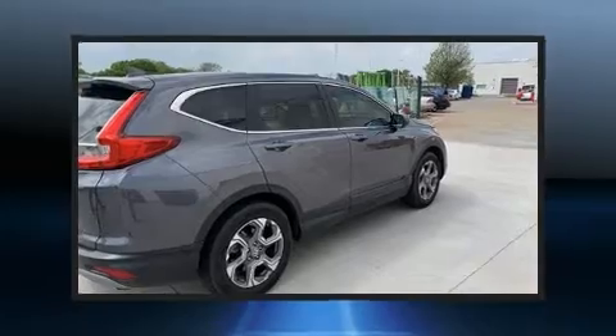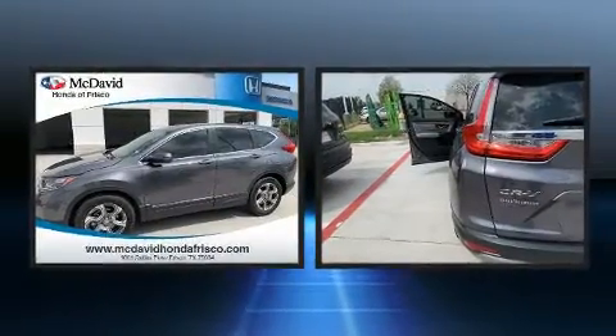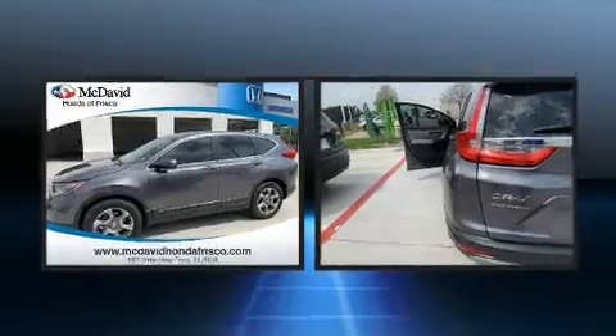Introducing the 2018 Honda CR-V. With less than 20,000 miles on the odometer, this four-door sport utility vehicle prioritizes comfort, safety, and convenience.